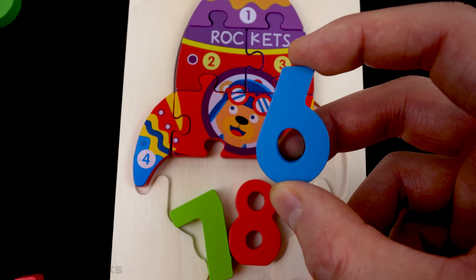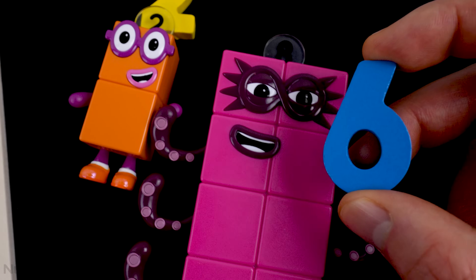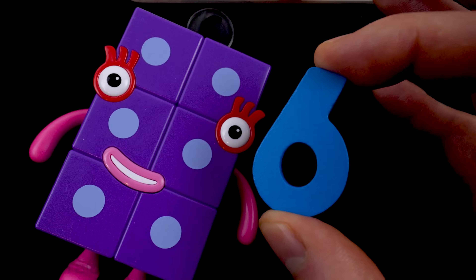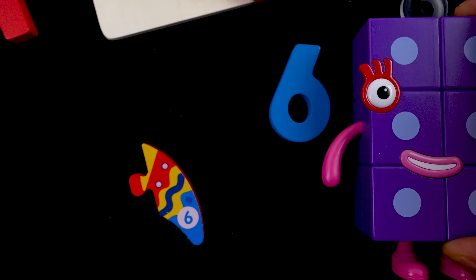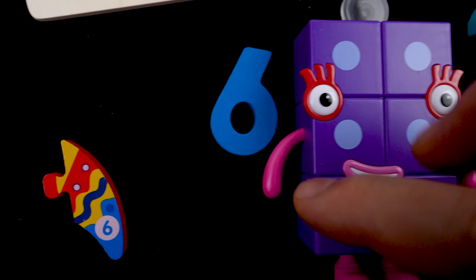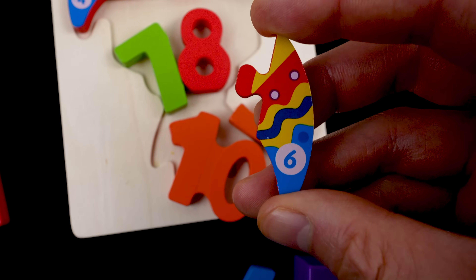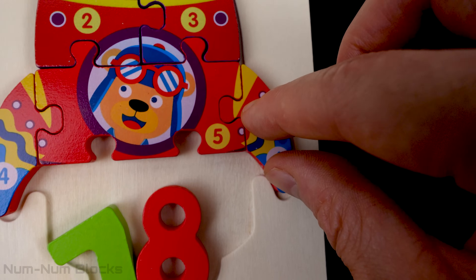Here's the next number — it's the number six. Let's find six. Here's six. What's under six? It's a puzzle piece. This puzzle piece looks like a fin. This rocket has two fins, one on each side.